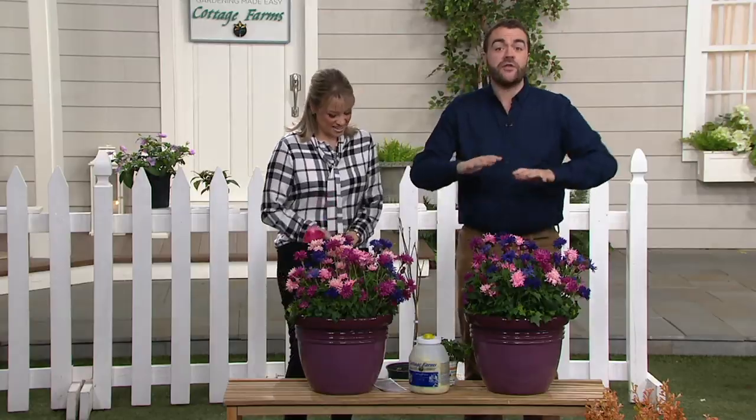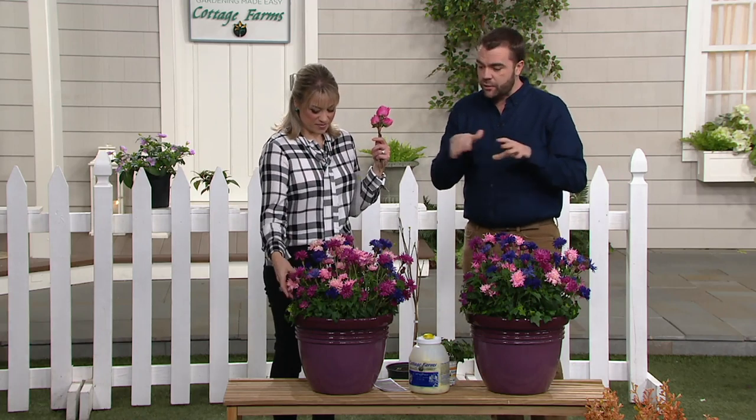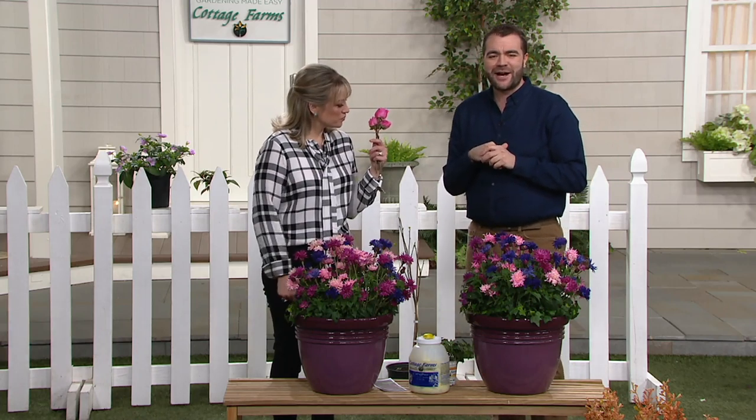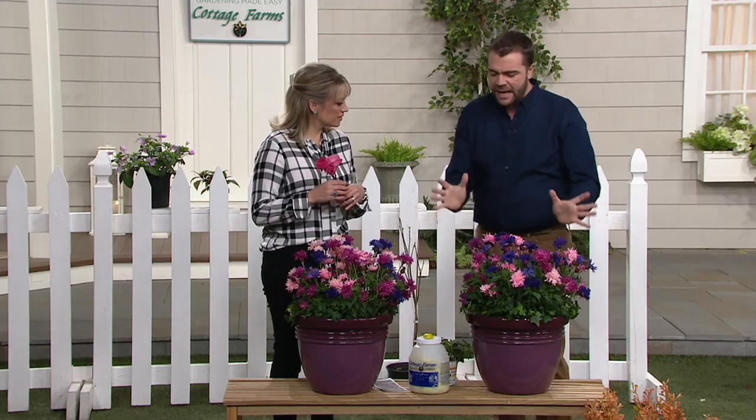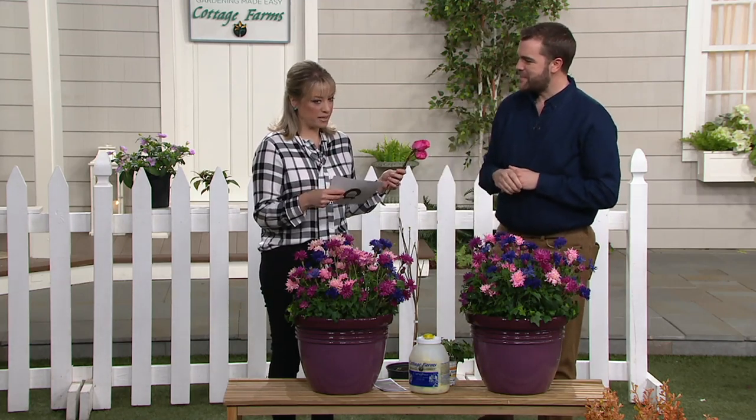This is a series called the Balmy series that we're bringing to you in this three-in-one set. A nice compact breeding, some nice work here that we're proud to bring to you at Cottage Farms. Great colors as well, and a nice compact shape. We call them Balmy Rose, Pink, and Purple.